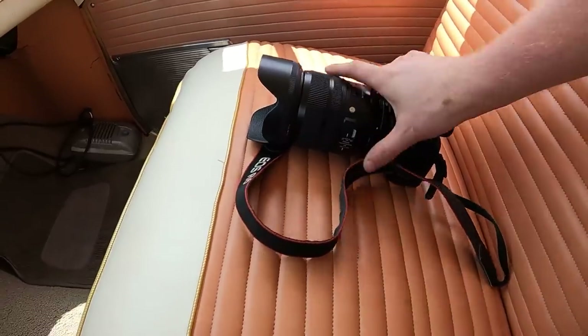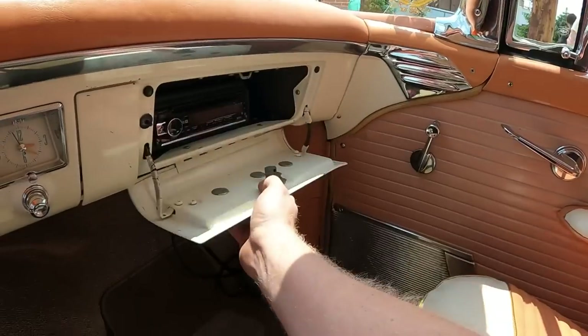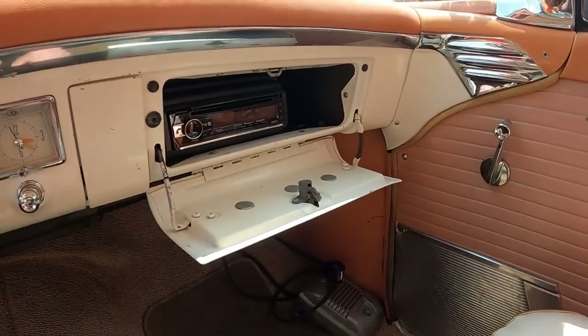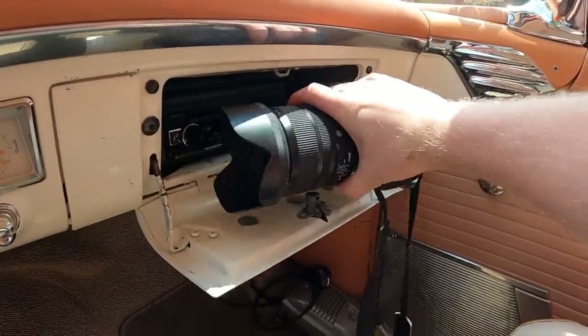On to the glove box test. Here is our test subject — here is my hand for reference. Here is the glove box in question. And I can't do the glove box test because there is a radio in there. But it's actually a pretty small opening — I don't know if it would fit in there anyway.